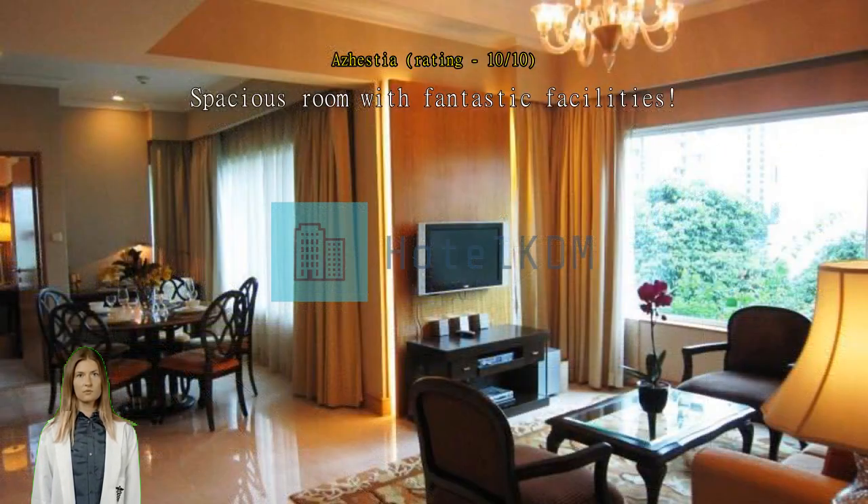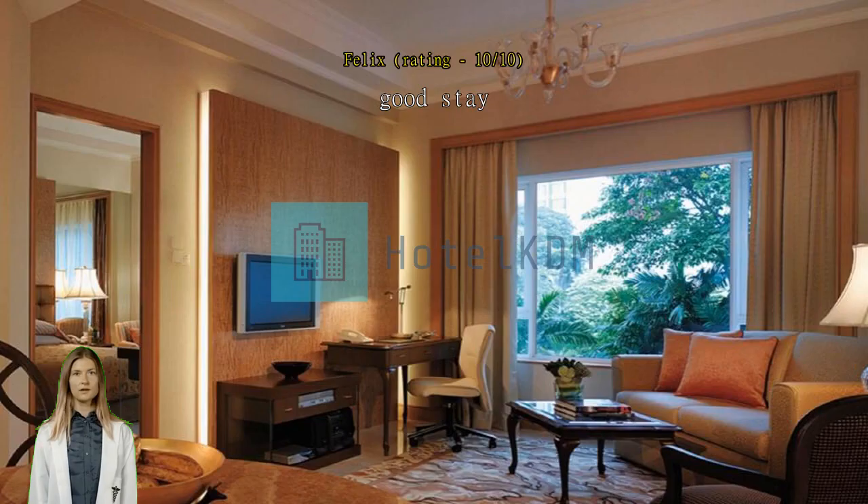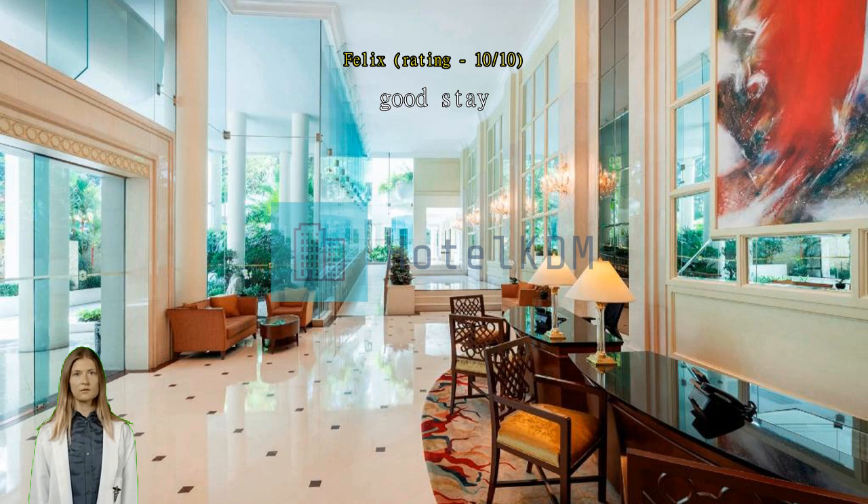Good stay — clean, comfortable, nice. The staff are very humble and the apartment is very comfortable for young children. I loved coming back here. Very comfortable, and the breakfast is very nice. Enjoyed our stay.